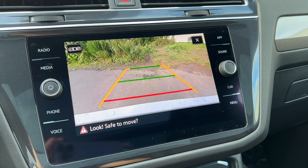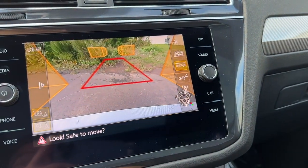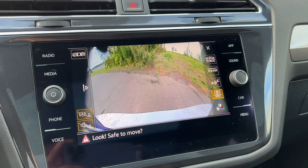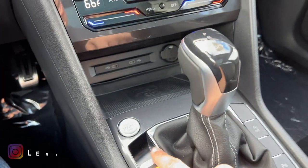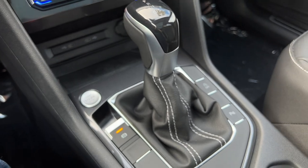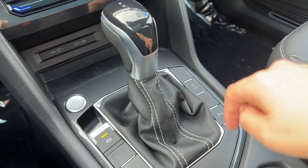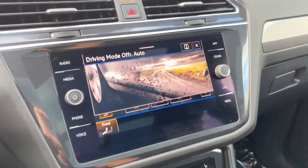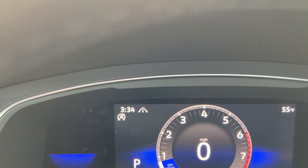The gear shifter controls the eight-speed automatic transmission — finished in black, brushed aluminum, and flat black, wrapped in leather with double white stitching. The backup camera looks decent; resolution is okay but could be better. You can switch between multiple views including a rear park view, a top-down view, a trailer hook view, and a wide view. The engine start/stop button is in a convenient location, finished in gray, along with the electronic parking brake, engine stop/start disable, parking sensor button, and drive mode selector with eco, normal, sport, and custom modes.